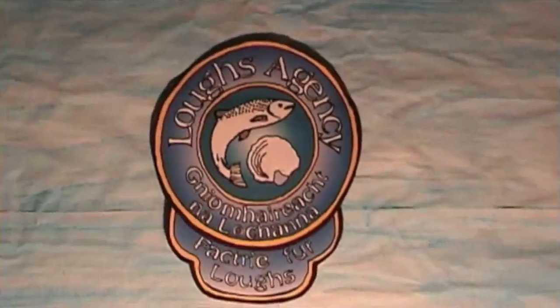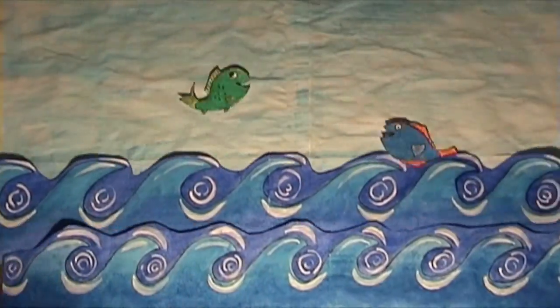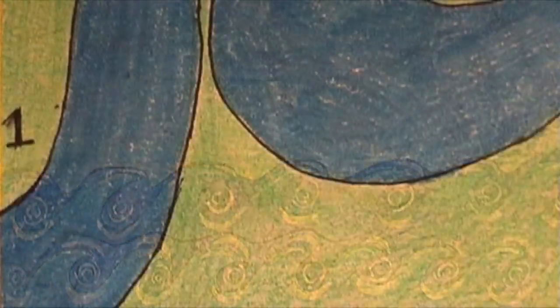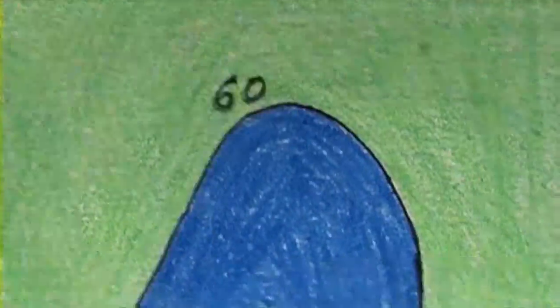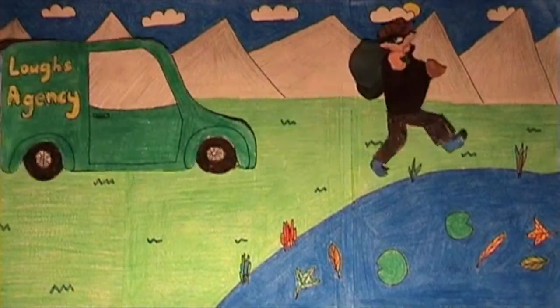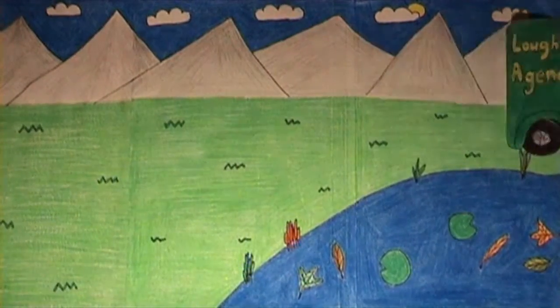The Loughs Agency is here for protecting salmon and sea trout in the Foyle system, so the river is very, very important — 1,300 square miles long. The Loughs Agency protects fish from poachers, protects fish from pollution, things like litter and rubbish from farms.